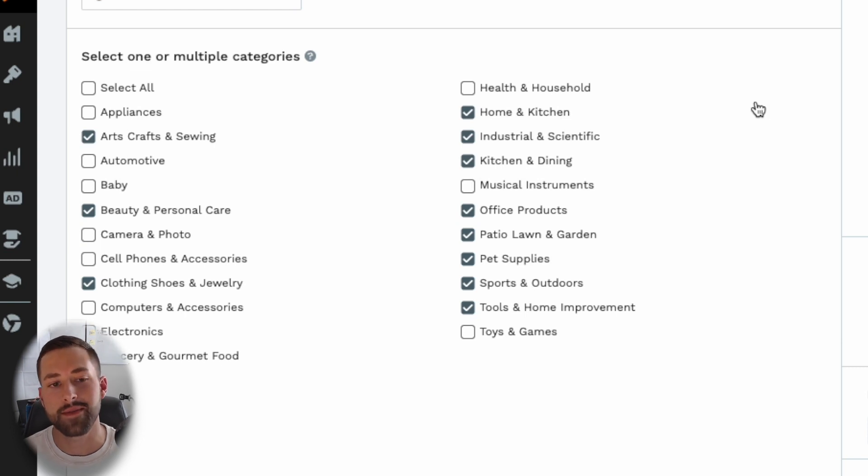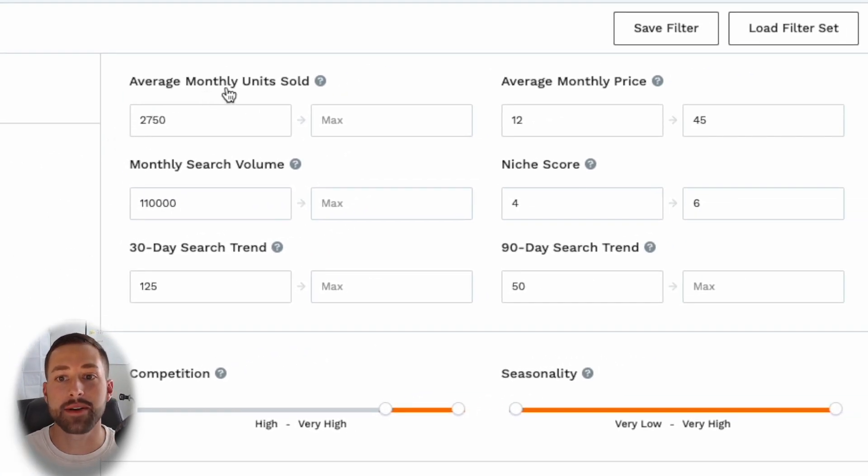Let's begin by looking at the categories we want to find these niches in. I've selected the ones that are the most beginner friendly — they require the least amount of documentation to become approved to sell a product in that niche, such as a children's product certificate or a CPC for the baby category, or an SDS safety data sheet for others. Moving to the right-hand side, let's look at the average monthly units sold and the monthly search volume — our demand filters. I have these at a very high minimum level: average monthly units sold at 2,750 and monthly search volume at 110,000. These values tend to provide the best opportunity to find a product with high demand.